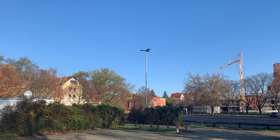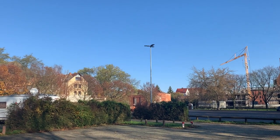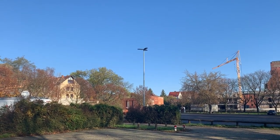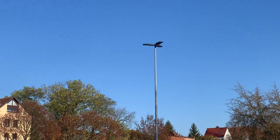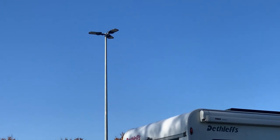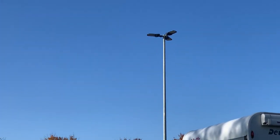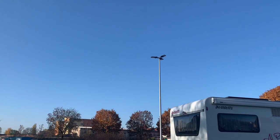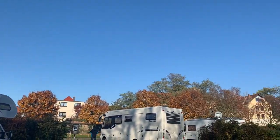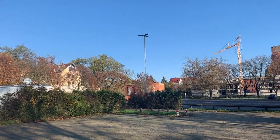Dieser Platz hat einen minimalen Nachteil. Das sind die Laternen, die ihr dort seht – sie sind mitten auf den Plätzen und sind die ganze Nacht an. Also wenn man sich gut verdunkeln kann, merkt man das natürlich nicht. Aber wenn man Probleme mit der Verdunklung hat, dann hat man natürlich das Problem, weil die Laternen halt die ganze Nacht an sind.